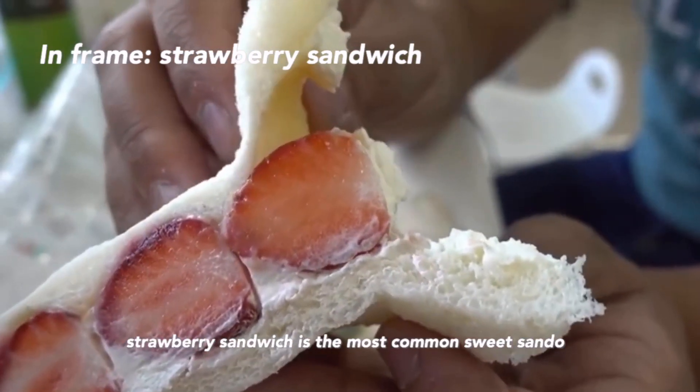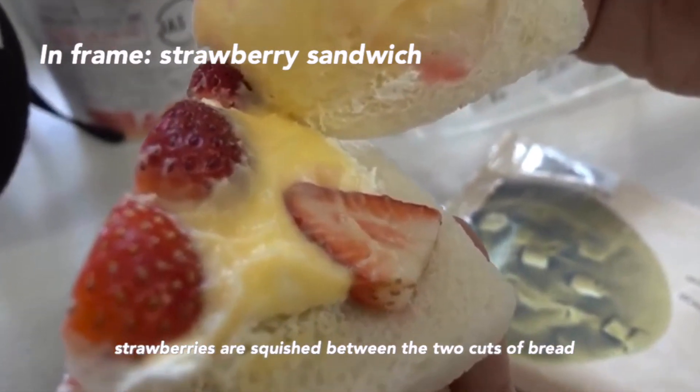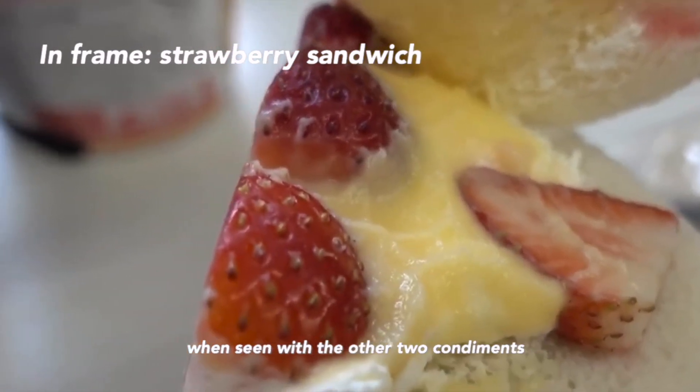Strawberry sandwich is the most common sweet sando. The light, airy, sweet custard and freshly picked strawberries are squished between the two cuts of bread. Radiant colored strawberries give a flawless contrast when seen with the other two condiments.